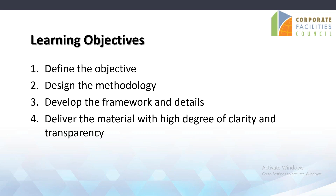The first thing when talking about an RFP is to clearly define the objectives. Second is to design the methodology — how are we going to deliver this RFP, what is the framework and details? And probably the most important piece is the material must have a high degree of clarity and transparency. On the FM side, you've probably heard vendors say they don't clearly understand the expectations. On the vendor side, there's no clarity on expectations — thus change orders. That's the learning objectives of today.